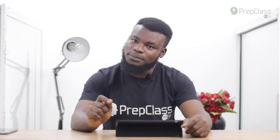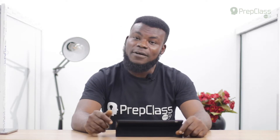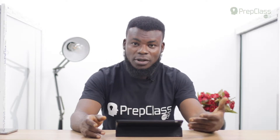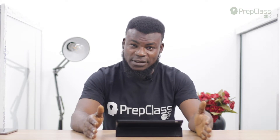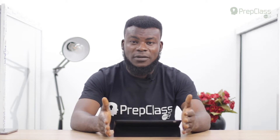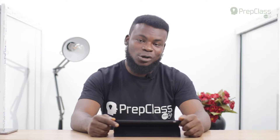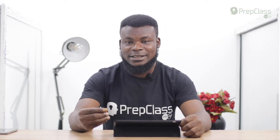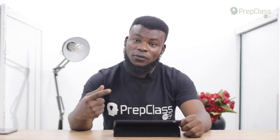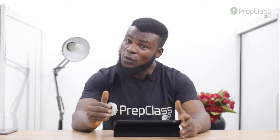In section one there's a conversation between two or more speakers. Section two is a monologue — one person talking — also in a social context. Section three is an academic context with a conversation between three to four speakers, revolving around academic or school settings. Section four is a monologue in an academic setting, usually a lecturer giving a talk, where you pick out specific information from the tape. All recordings are played only once.